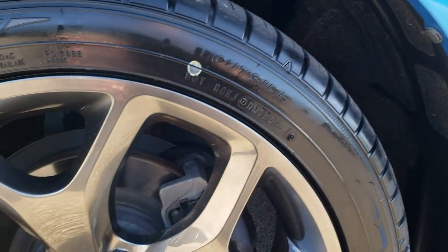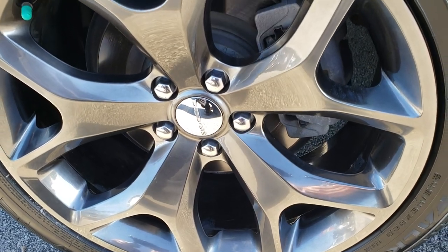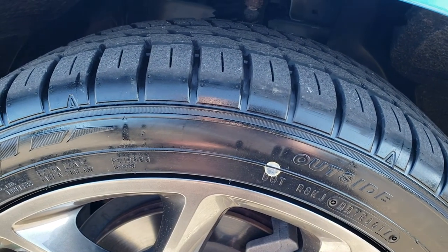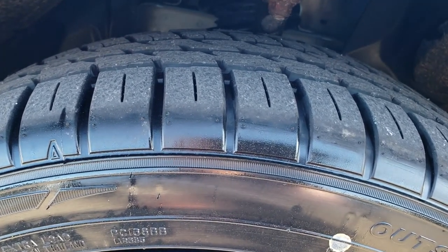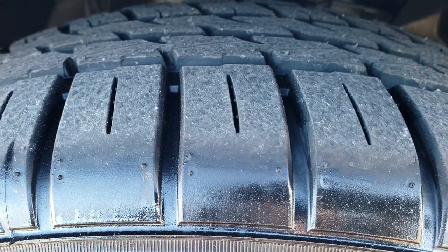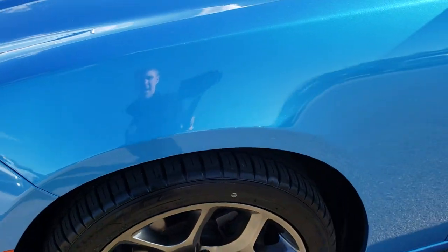It comes with the 20 inch painted alloy rims — no scuffs or scrapes on that rim. This car has brand new Falcon Azenus tires, brand new all the way around. We put these on in our safety inspection. They are 245-45 ZR20s and we did those on all four tires.